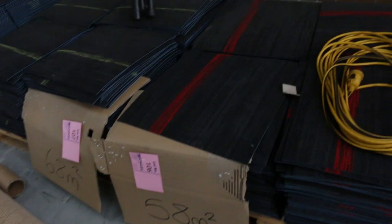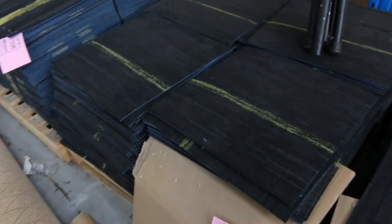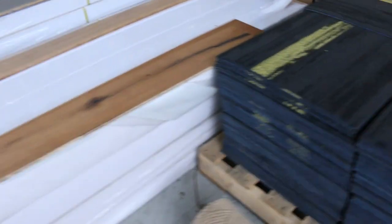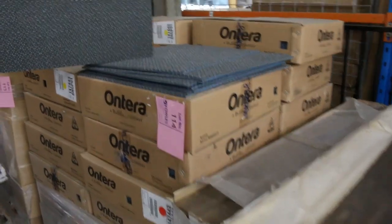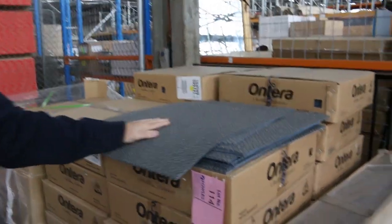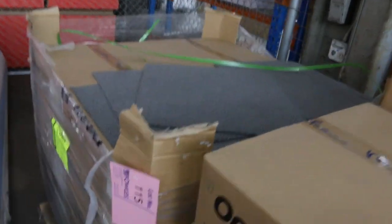We've got carpet tiles down to $8 a square metre — solution-dye line with nice coloured feature stripes through them, can't beat it at $8 a square metre. We've also got floating floors — engineered flooring at around $25 a square metre, normally retailing around $70 to $80 a metre. Then there are gray carpet tiles where you can buy whatever quantity you like — up to 150 to 160 square metres available on a couple of colours — looking to get $10 a square metre. Great buy for a shop or office.